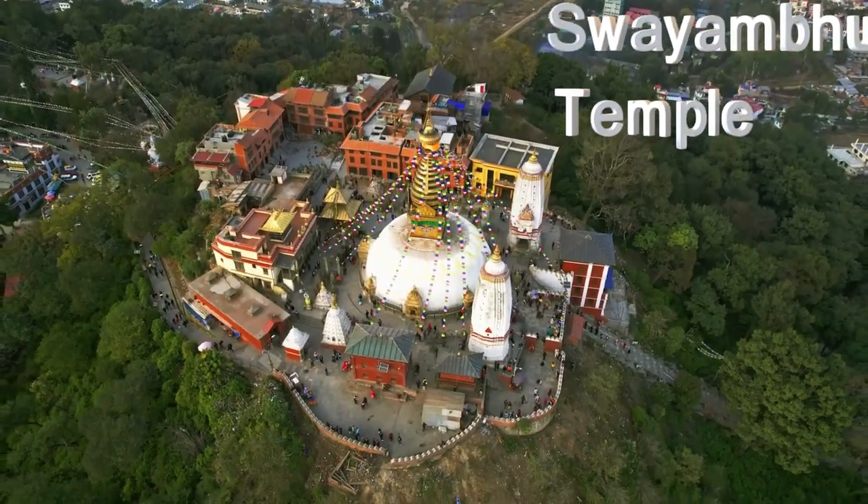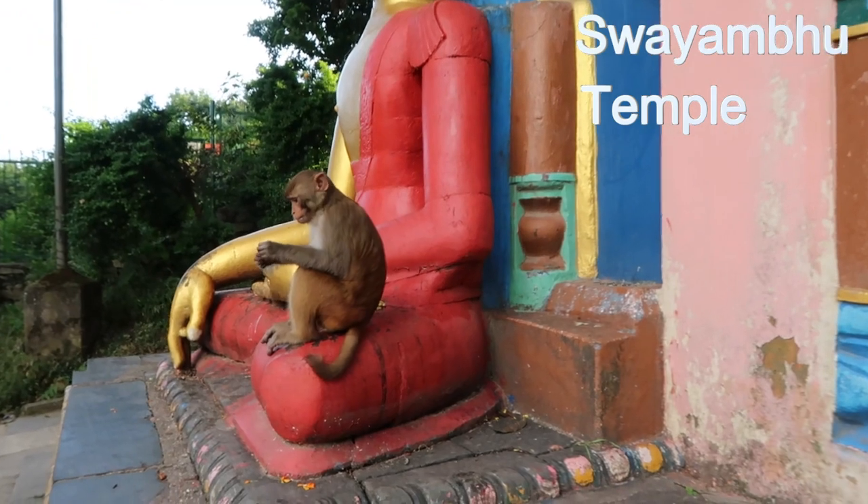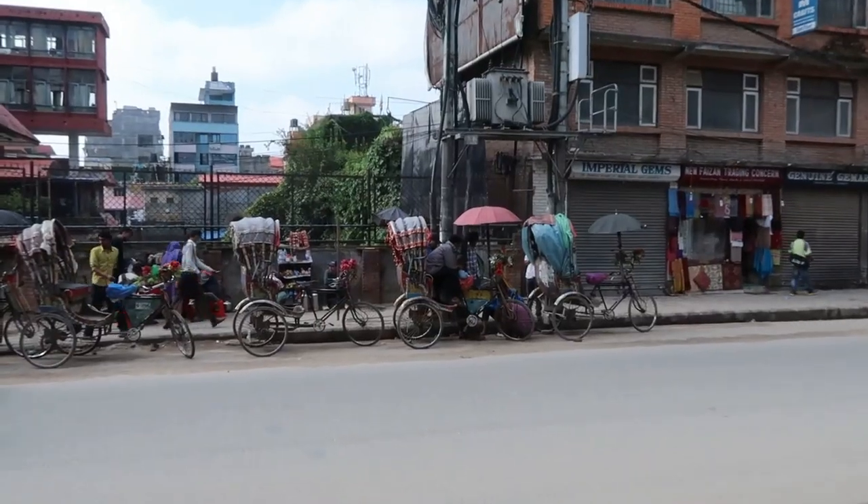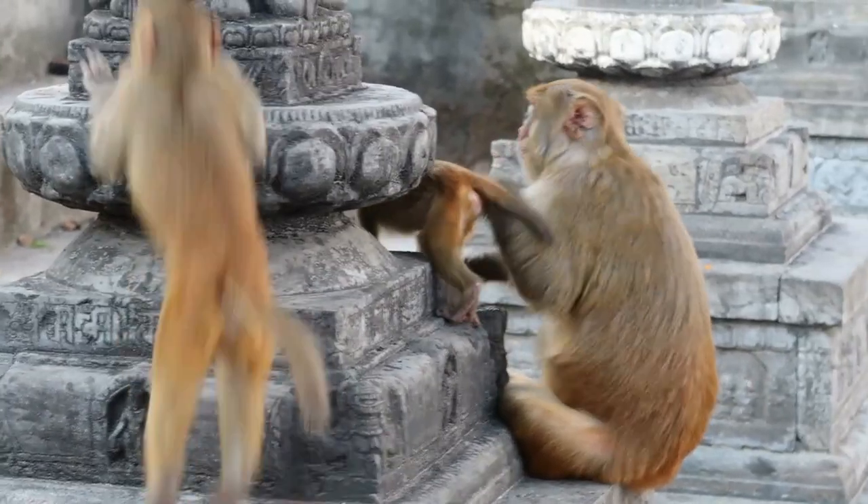Swayambhunath Temple, also known as the Monkey Temple, was by far our favorite. The easiest way to get there is to take a rickshaw from the Thamel area. We walked and we went through some pretty sketchy neighborhoods — didn't dare bring my camera out there.